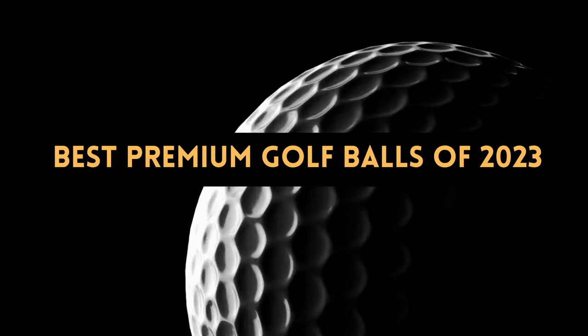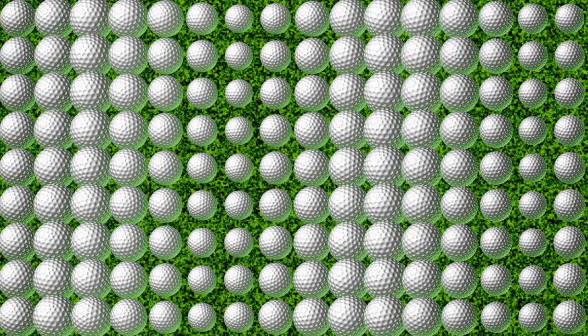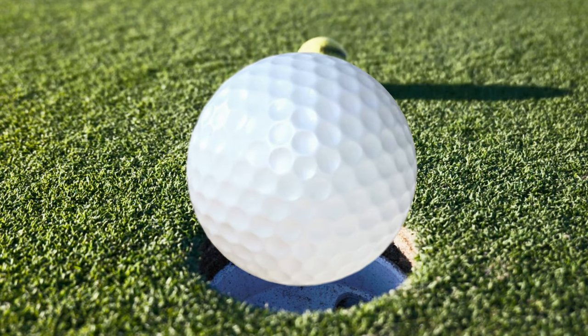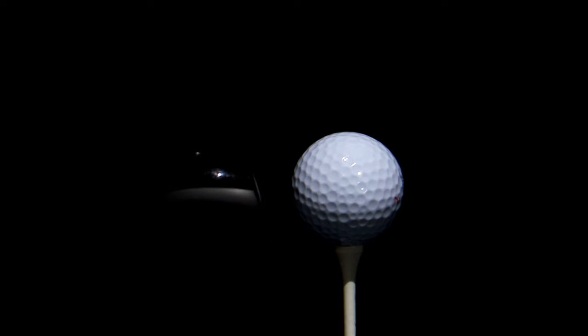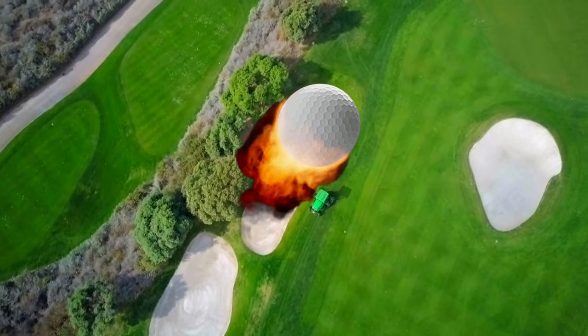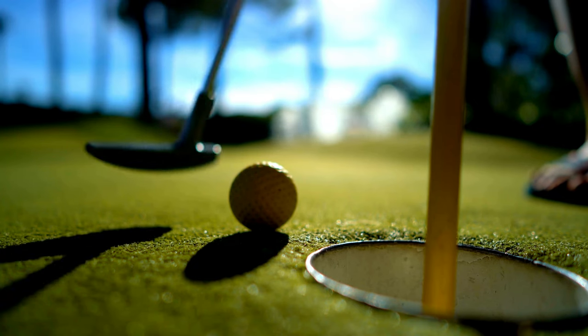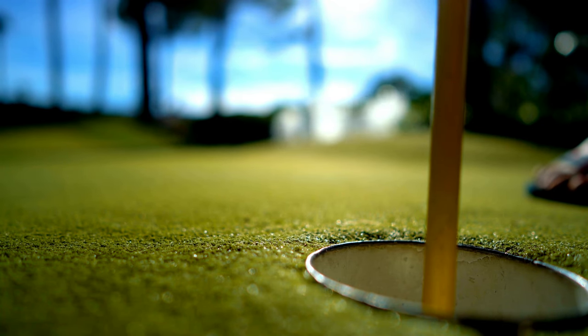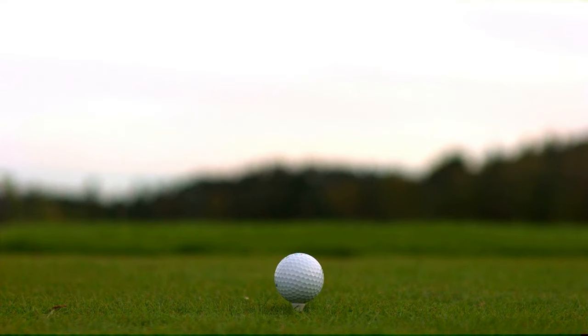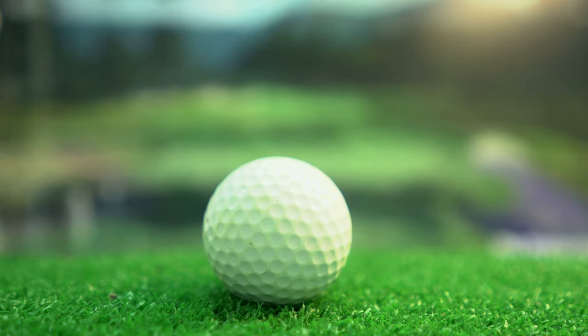Surely a golf ball is just a golf ball — wrong. Since all of the major ball brands strive to pack as much all-around performance into every model, that is likely less true than ever. For the new season, all the major manufacturers have introduced updated versions of their premium models along with a variety of other fresh products and cutting-edge golf balls, in order to produce the desired flight characteristics for the long game without sacrificing feel and control.